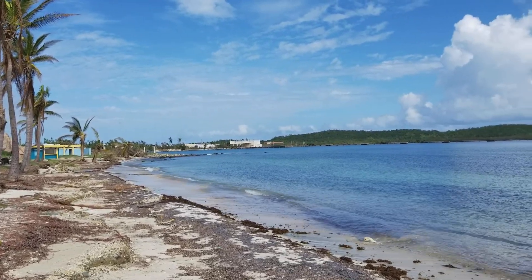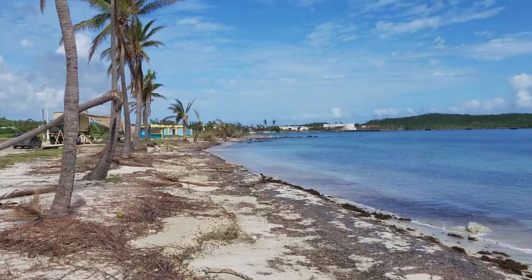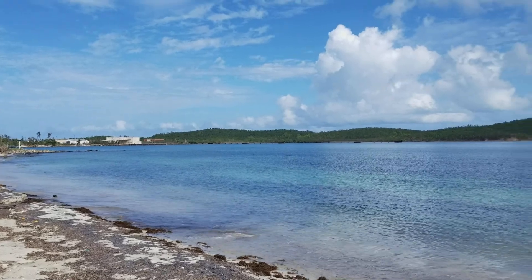From old pictures, the beach used to be much bigger back in the day.